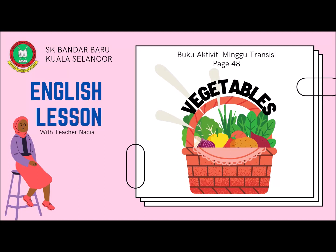Hi kids! Welcome back to English lesson with teacher Nadia. Today we are going to learn about vegetables.